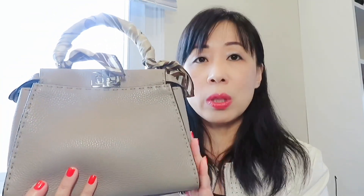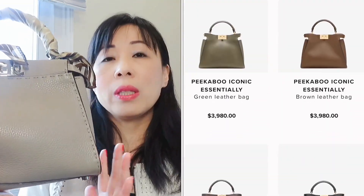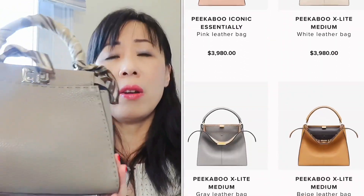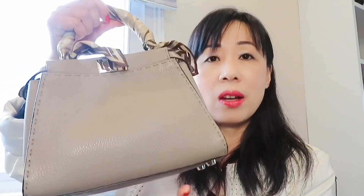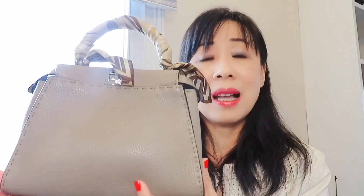The Fendi Peekaboo retail price is between $3,390 all the way to $5,000 depending on size and material. However, I purchased this one from The Yoogi's Closet and got almost 70% off the original price. This is another piece I think the fashion house has overpriced. It has a very unique design and the material is really nice, but the price tag just scares people away. You can definitely purchase from the pre-loved market and get the color, size, and style you want — don't pay full price.